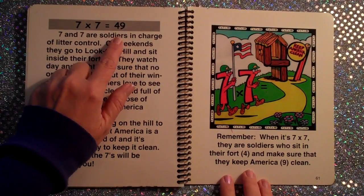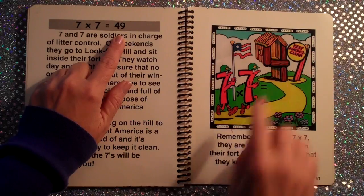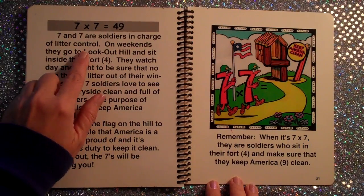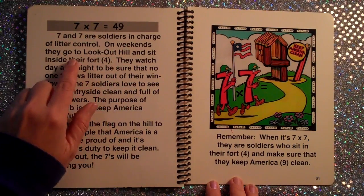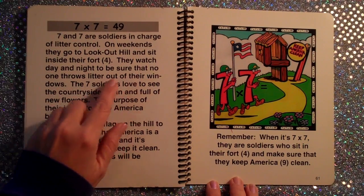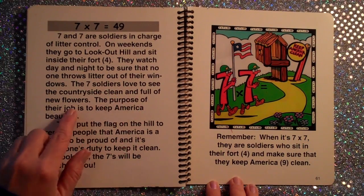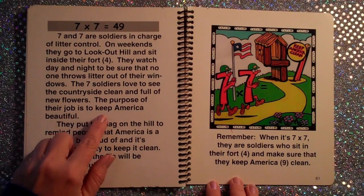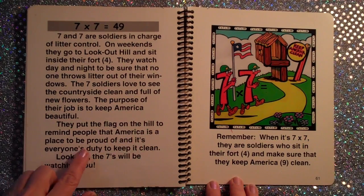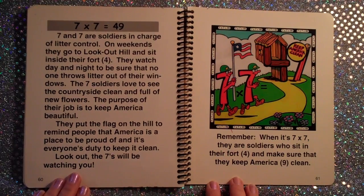7×7 is equal to 49. You can do a sketch of this drawing to help you remember. 7 and 7 are soldiers in charge of litter control. On weekends, they go to Lookout Hill and sit inside their fort. They watch day and night to be sure that no one throws litter out of their windows. The 7 soldiers love to see the countryside clean and full of new flowers. The purpose of their job is to keep America beautiful. They put the flag on the hill to remind people that America is the place to be proud of, and it's everyone's duty to keep it clean. Lookout — the 7s will be watching you.